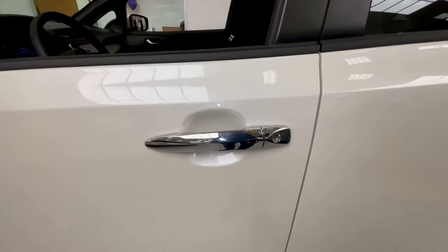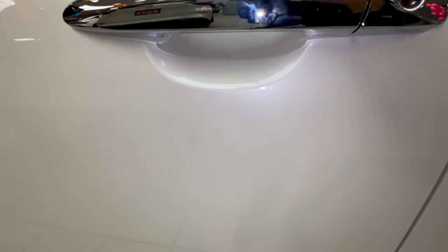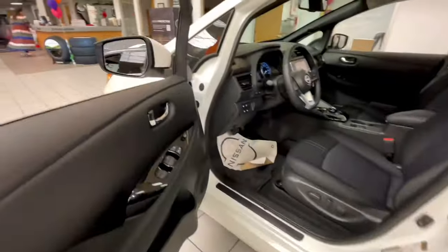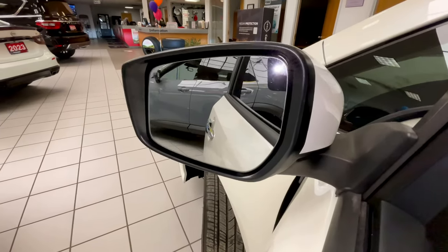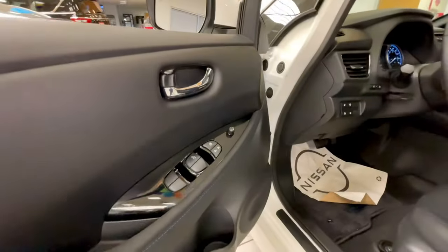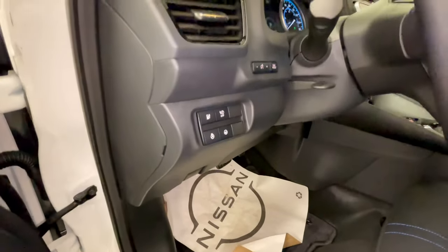Coming around front, like many of our other vehicles it does have proximity sensing key with buttons to lock and unlock built into the door. This vehicle has blind spot monitoring with the blind spot monitors built into the mirrors themselves. Power windows and door locks of course.